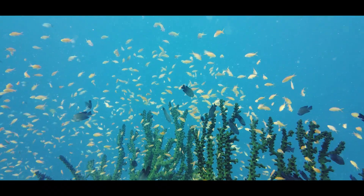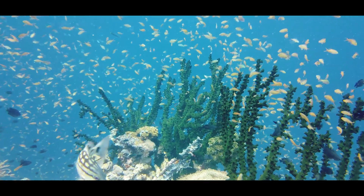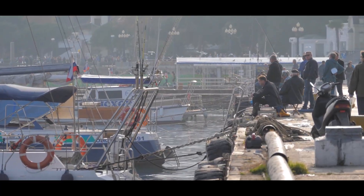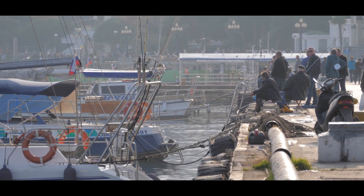Understanding this transformation provides a window into the delicate balance required to sustain marine ecosystems and the cascading effects that occur when this balance is disrupted. This isn't just an environmental crisis — it has direct consequences for the millions of people who rely on the Black Sea for their livelihoods.